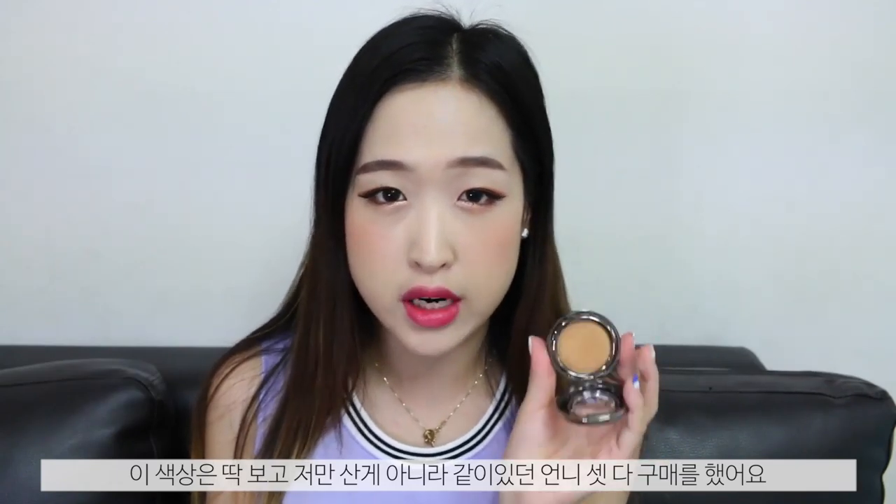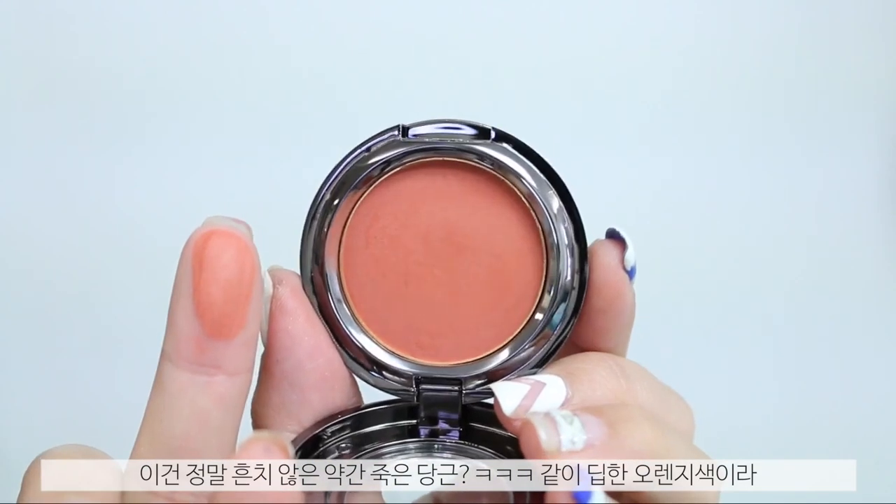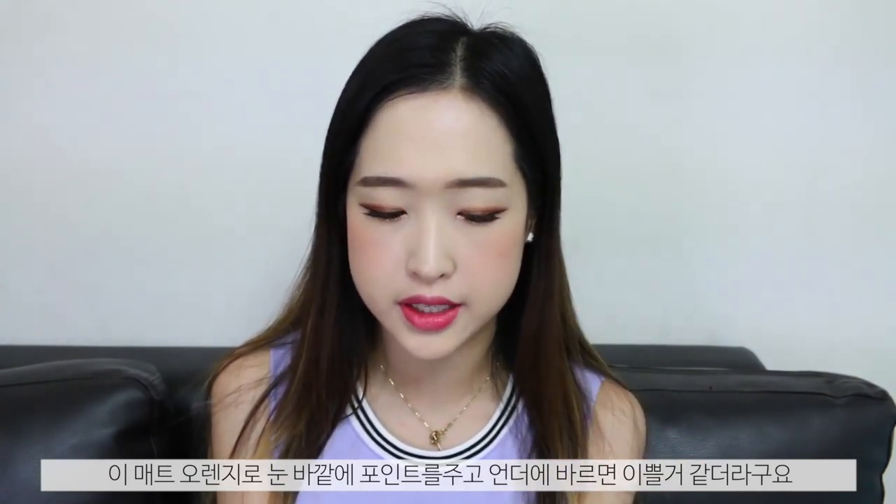I was actually there with three of my friends and we all decided to pick this up because we just thought it was really pretty. Because I bought this one, I decided to get this one as well. I've used it in the middle of my eyes today — it's a really unusual, muted orange shade. I think these two would look great together across the lids, with one in the outer corner and bottom lash line.